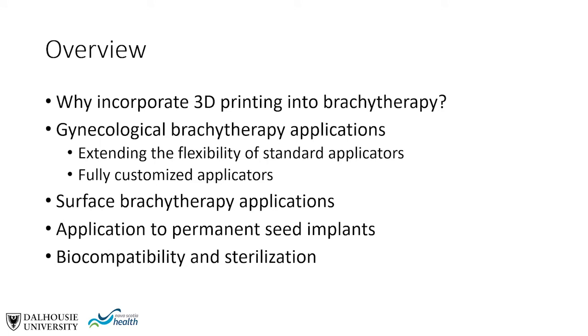As an overview of this talk, I'd like to first discuss why one might want to incorporate 3D printing into a brachytherapy practice, then discuss some applications in gynecological brachytherapy — two different applications: first, extending the flexibility of standard brachytherapy applicators, and second, fully customizing applicators or making applicators entirely patient-specific. Next, we'll discuss surface brachytherapy applications, then application to permanent seed implants, and finally some notes on biocompatibility and sterilization.